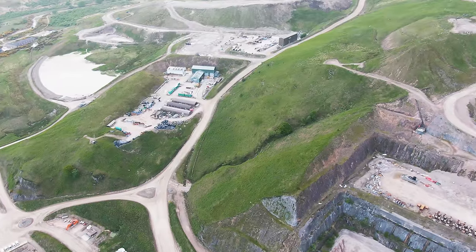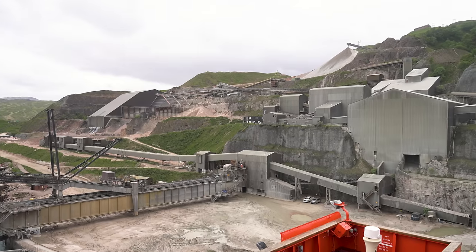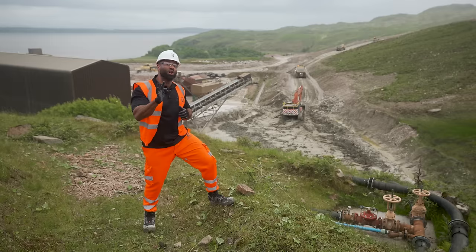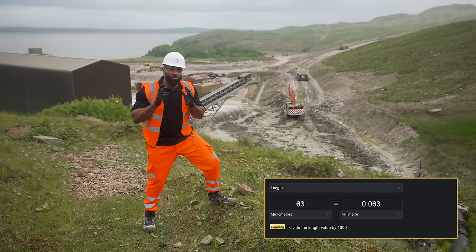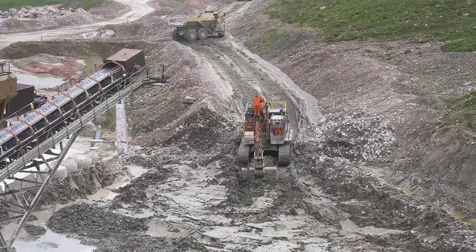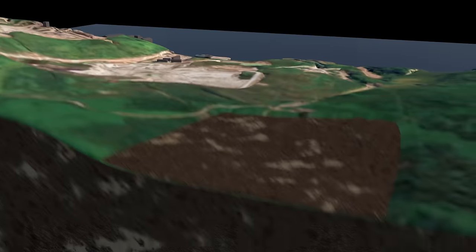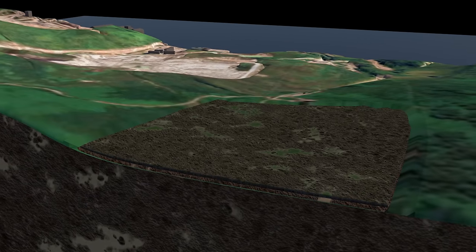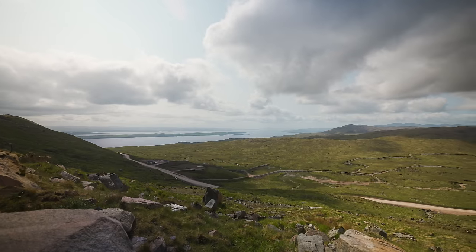A major part of this is the repurposing of silt. Silt is a by-product from washing the granite — it is the smallest molecule of granite, smaller than 63 micron, so you'd need a microscope to see it. The silt is tipped in this area and then covered with peat, a top layer of turf and soil removed from another part of the quarry, which is then spread on top of the silt to promote natural growth.